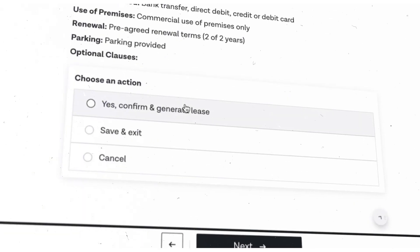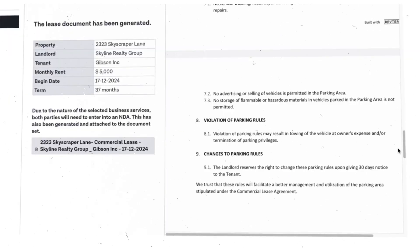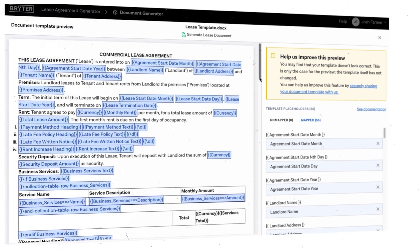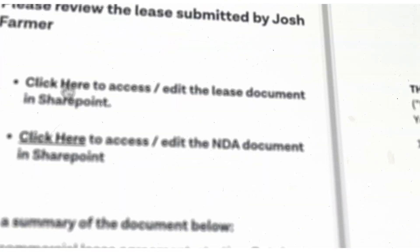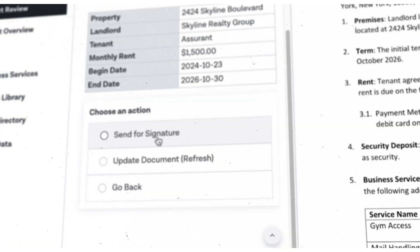Use Brighter to automate the creation of routine contracts from NDAs to leases to employment contracts. You can make changes directly in SharePoint and use out-of-the-box integrations like DocuSign.